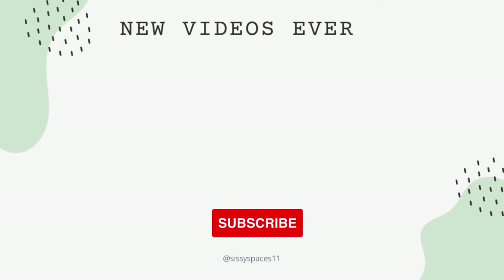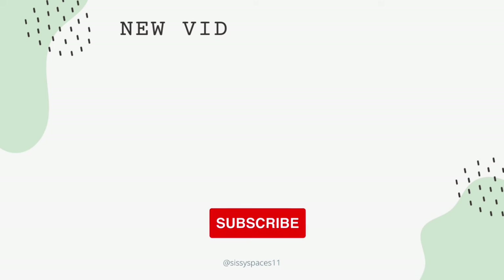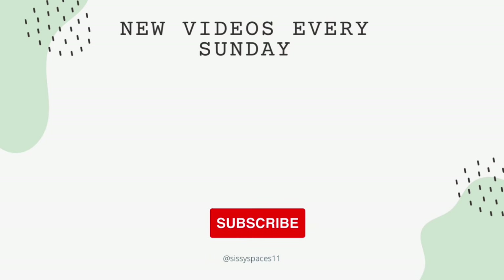If you made it this far in the video I want to thank you for watching Sissy Spaces. If you enjoyed today's video please hit that like and subscribe button and share this channel with your family and friends. Thanks for watching and I'll see you in the next video.